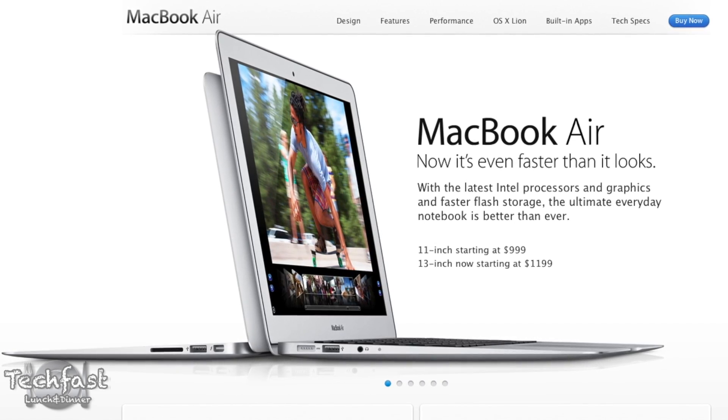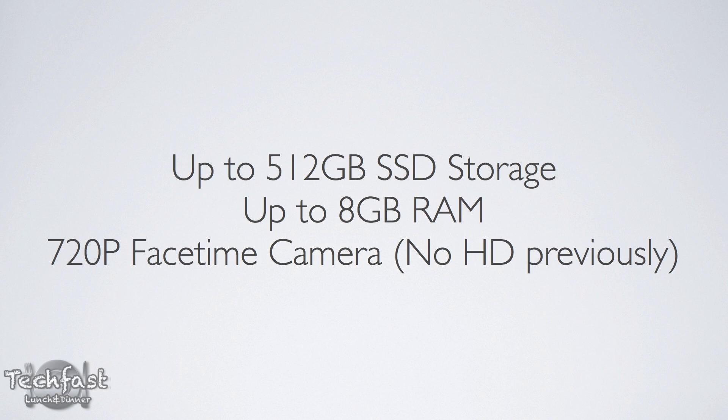For those of you guys curious, they did update the new 11 and 13-inch MacBook Airs as well. Design-wise, they are exactly the same with the exception of the addition of USB 3.0. They feature faster Ivy Bridge CPUs, which in turn give us better integrated graphics, and these things ship today.